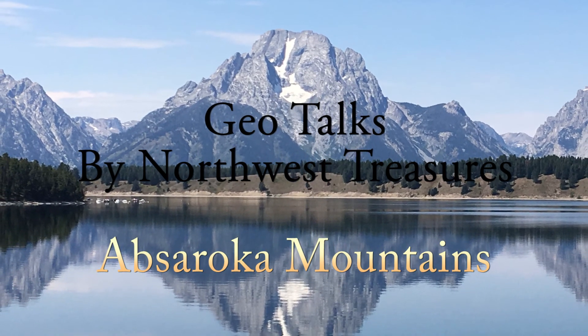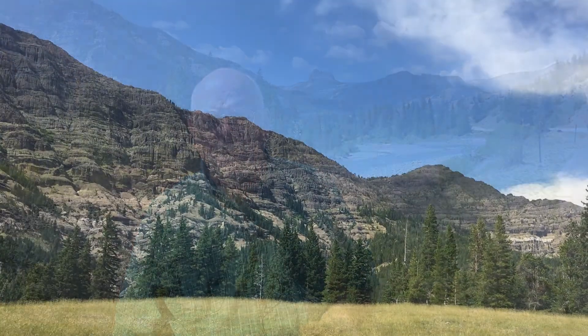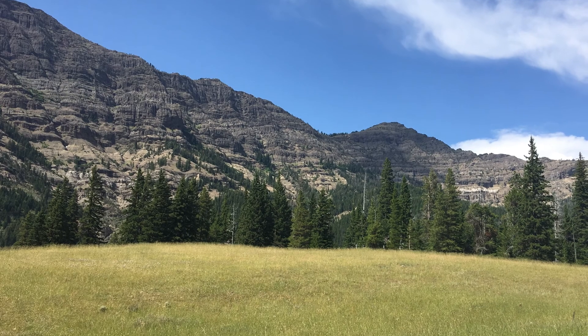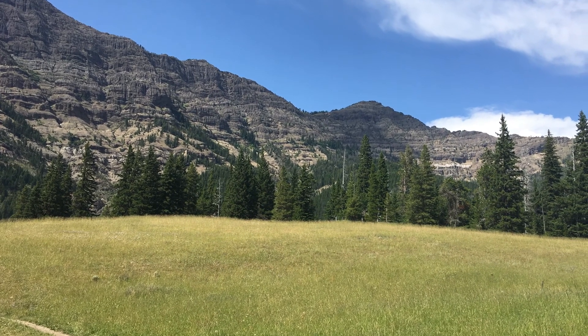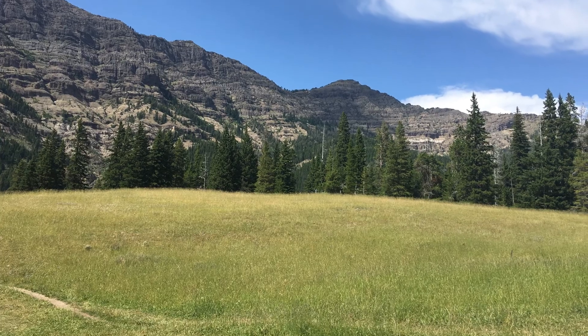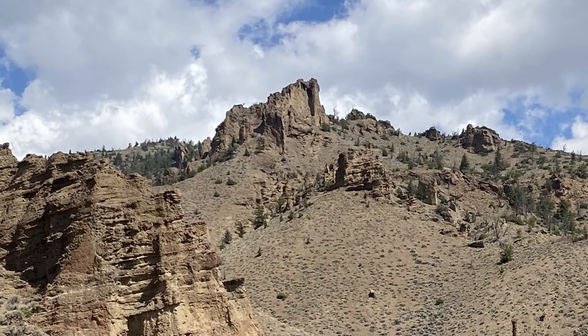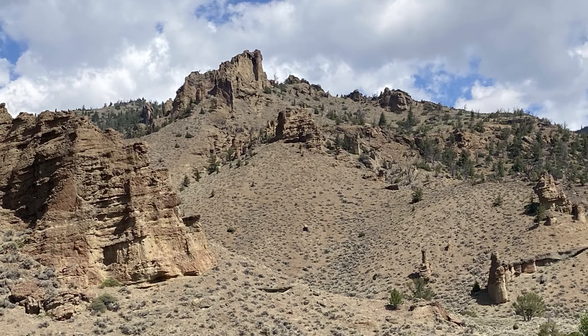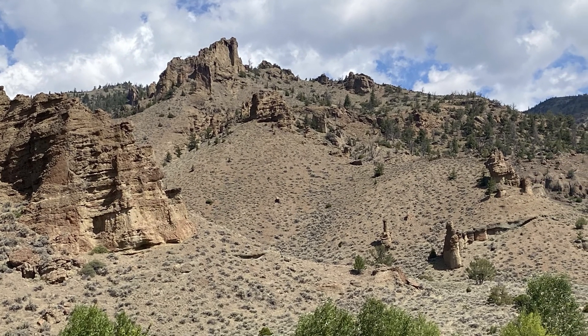Hi folks, this is Rockman Pat with another one of our GeoTalks. I am here in the middle of the Absaroka Mountains. The Absaroka Mountains are all volcanic and they stretch for hundreds of miles. This is a massive formation. It forms the eastern border of Yellowstone Park and the northeast and somewhat the north of Yellowstone Park, and it is comprised primarily of volcanic muds, volcanic rock, and lava mixed with petrified trees — several thousand feet of this kind of stuff.